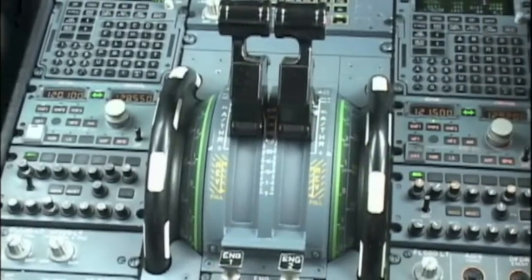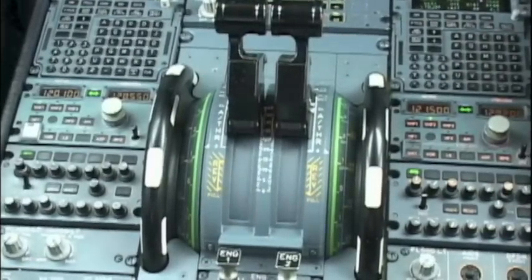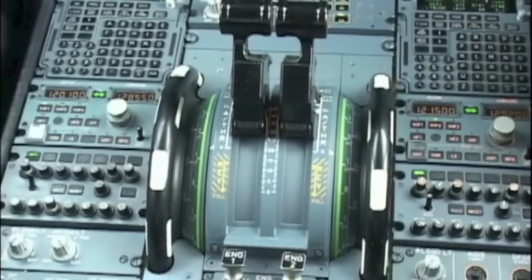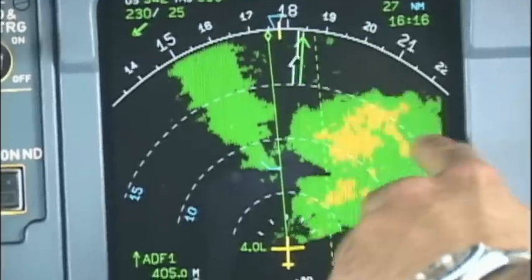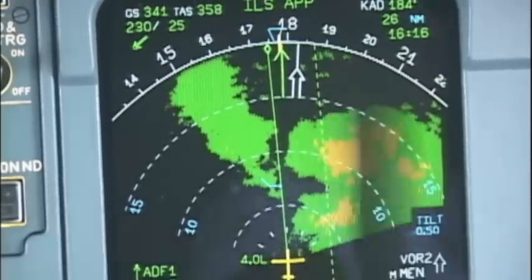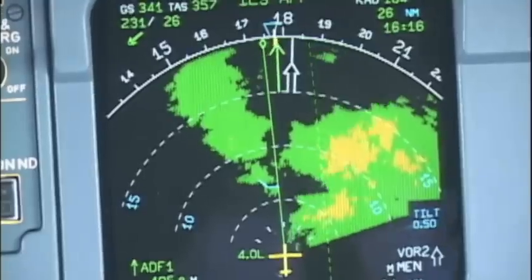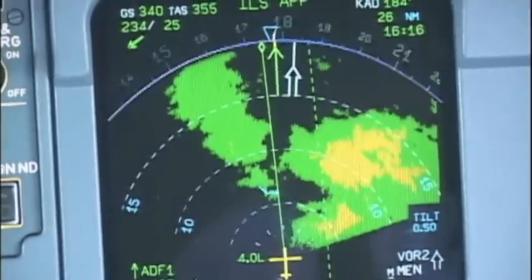LTO 590, report when clear of activity. Call you LTO 590, about 10 miles. This is the intense weather situation. Green is little rain, yellow is more rain, even red — there is a lot of rain and hail. So we circle around it, and it shows the location of the weather.